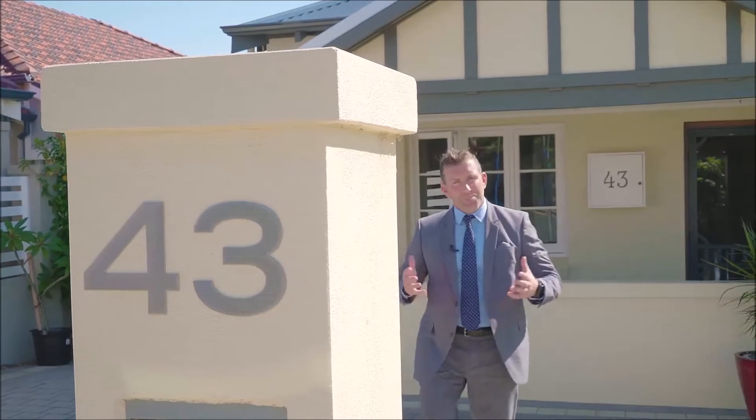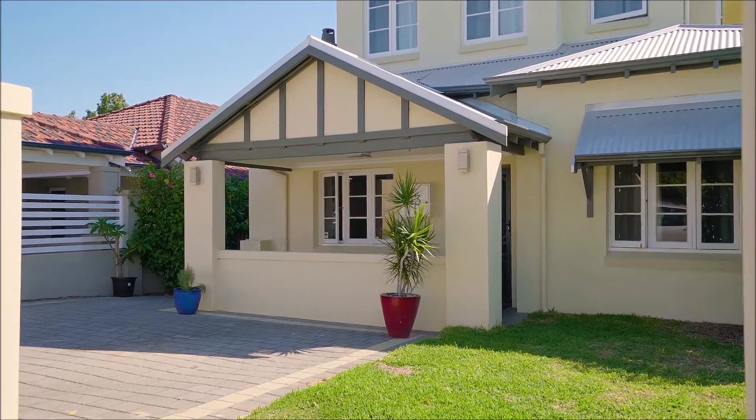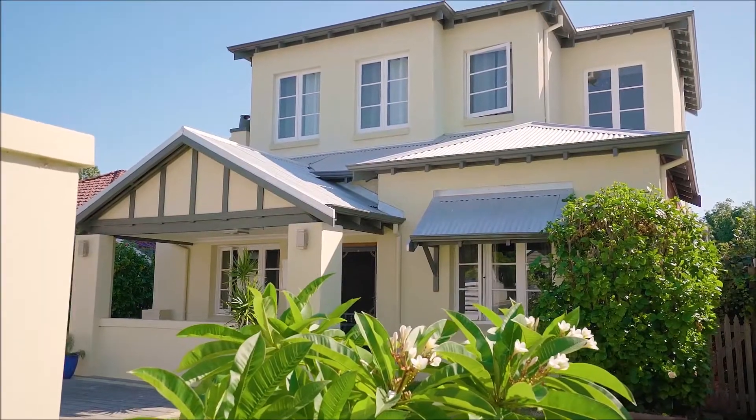Thoughtfully extended and impressively finished, this stunning Mount Hawthorne home above all else represents an ease of living and offers the light-filled, functional spaces today's modern families are searching for.